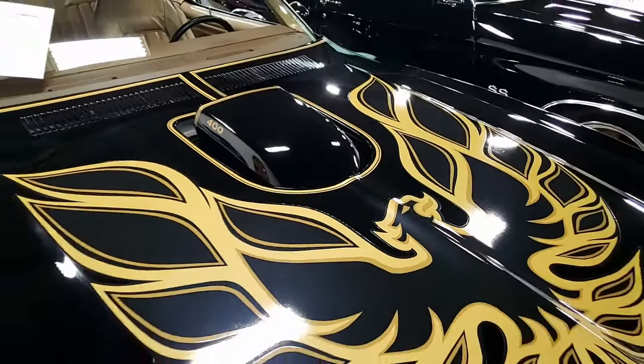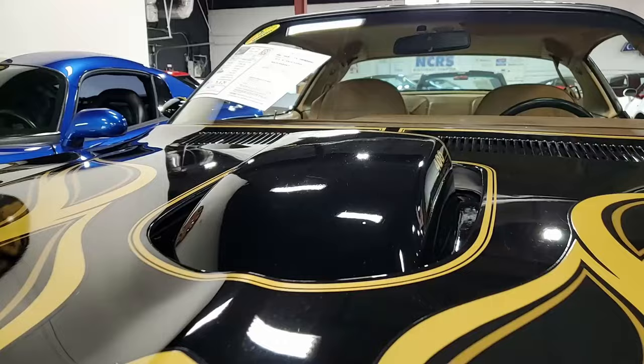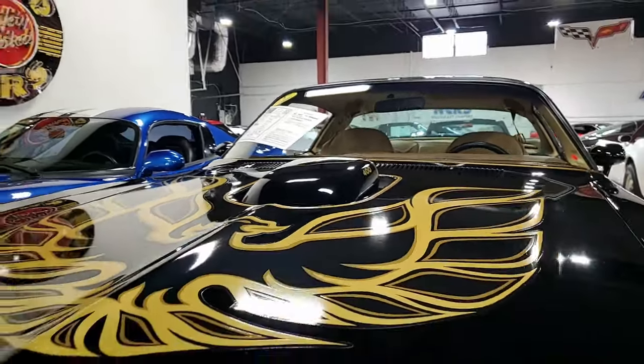Black on the exterior, it has that classic buckskin vinyl interior. Under the hood is a non-original motor — a 400 cubic inch engine with automatic transmission and posi rear end.